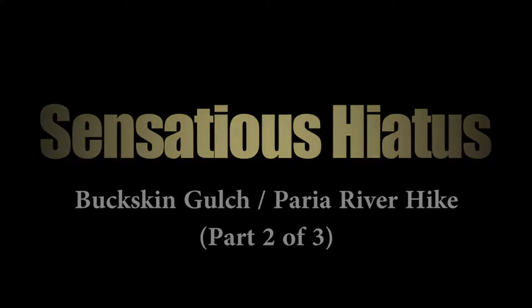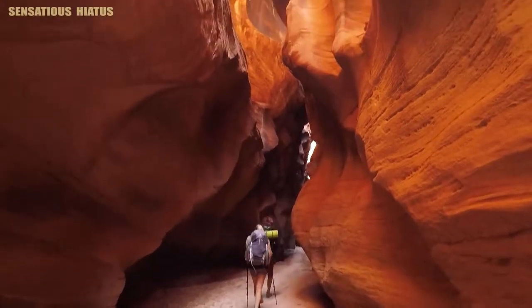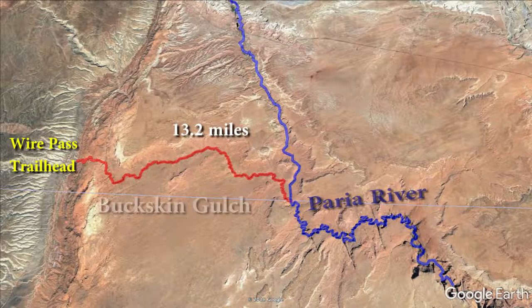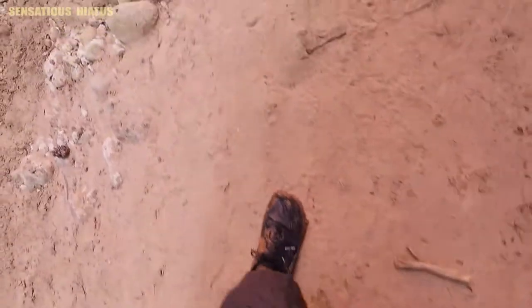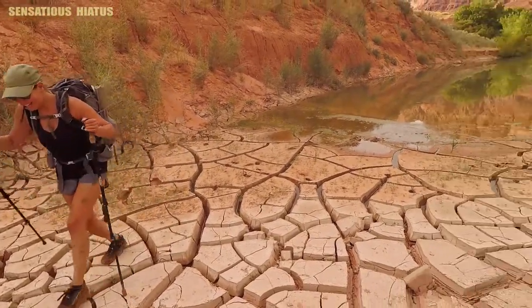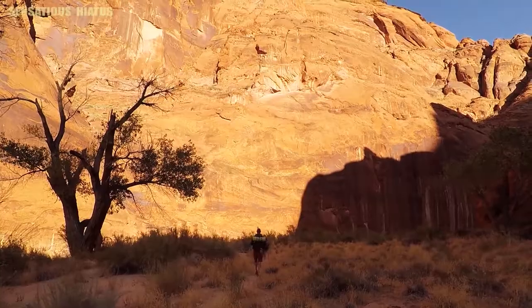How's it going everyone? Thanks for checking out part two of this Buckskin Gulch and Paria River hike. In this episode I'll show you some footage that I recorded within Buckskin Gulch — that's still within the first 13 or so miles. The videos from within Buckskin Gulch make up the majority of the footage from the entire 44 mile hike, so almost all of the Paria hike video will be in part three. Strap in and let's get to it.